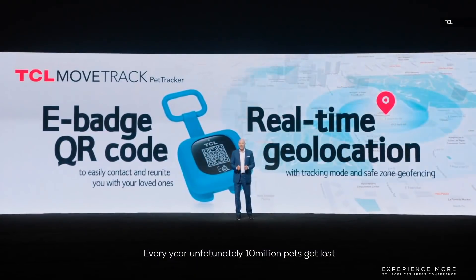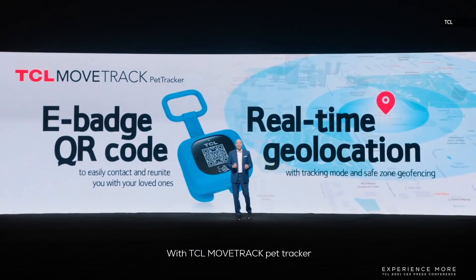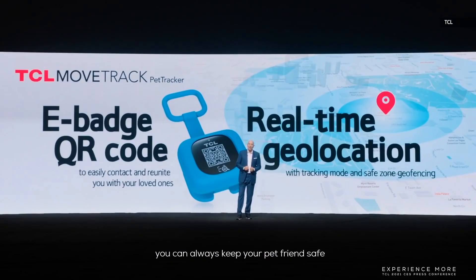Every year, unfortunately, 10 million pets get lost. With the TCL MoveTrack Pet Tracker, you can always keep your pet friends safe.